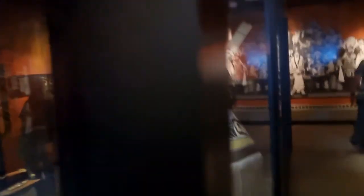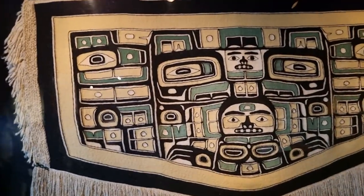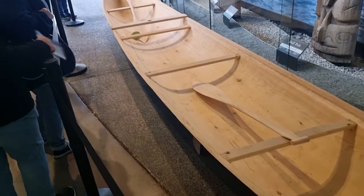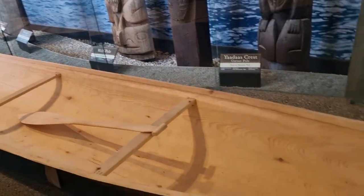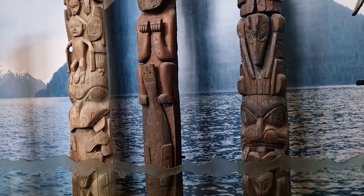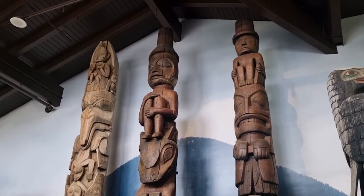Inside the exhibit center, there are some truly incredible artifacts, paintings, etc. The light's a little dim but I'll do the best I can. Incredibly intricate artwork. This canoe must be about 10 meters long, carved out of a single tree trunk. Totem poles are also carved out of one single piece of wood. Each one can take a year or more to make.